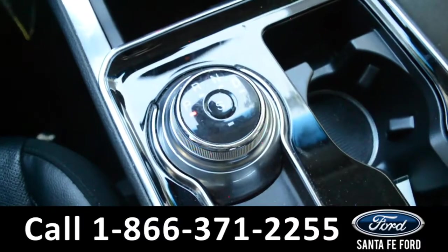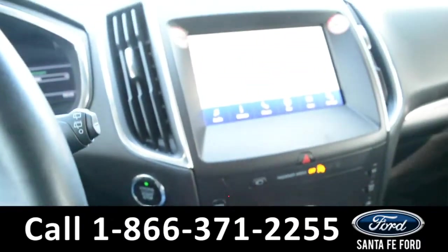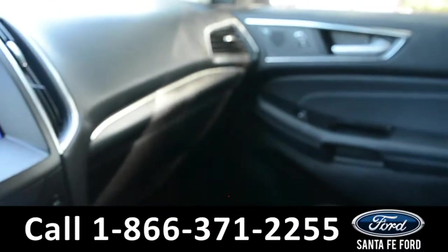This vehicle is also equipped with a dial gear shift, and it features homelinks so that you can automatically open your garage door when you get home.